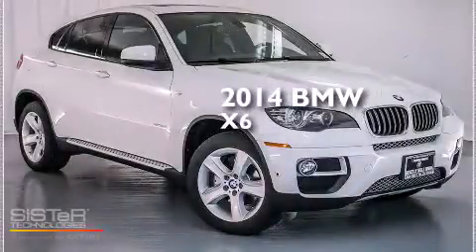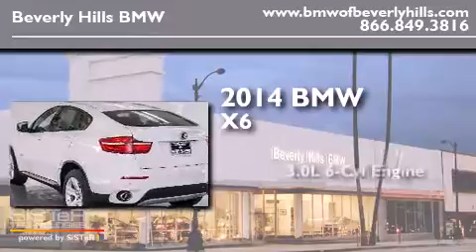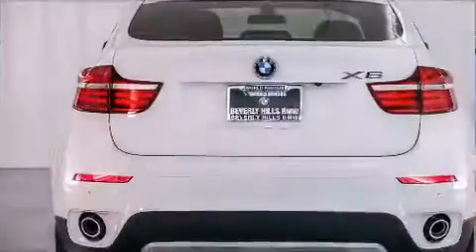This is a brand new 2014 BMW X6. It features a 3.0 liter 6-cylinder engine, an automatic transmission, and all-wheel drive.